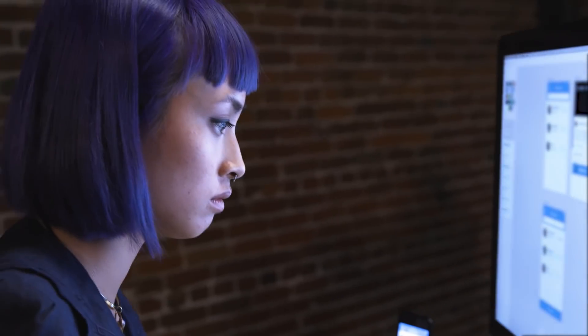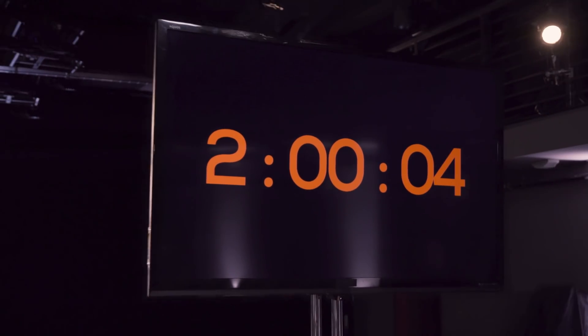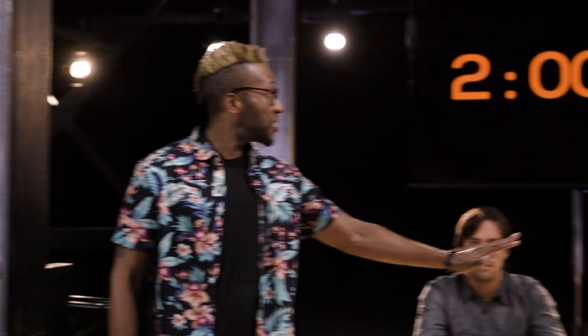Two minutes, designers. Just two minutes left. If I don't make it through this mini challenge, it's going to suck. I'm super panicking. I don't know if I can finish this in time. Everything is just a mess. Five, four, three, two, one. All right, everyone — stop the clock. Hands off your computers.